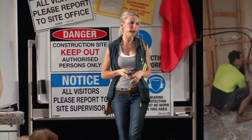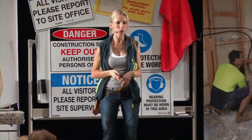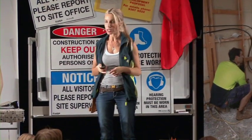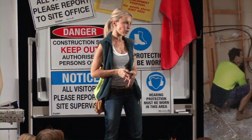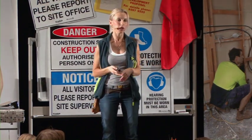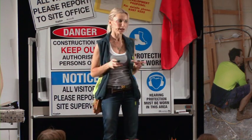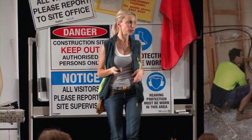Everything in step number seven is all about project management. People think project management sounds complex — you need a university degree for that. You absolutely don't. These are simple things that I do day in, day out on my site that have helped me be very organised and keep my sites running smoothly.